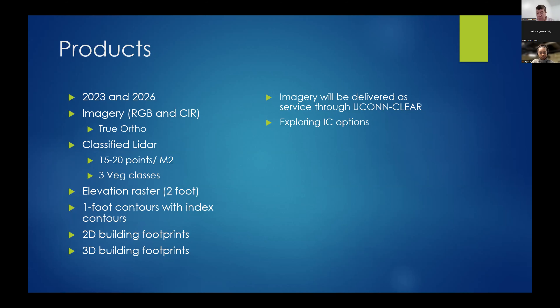We haven't worked out all of the delivery on the services side, but Emily Wilson's group at UConn CLEAR will be serving up imagery including the RGB and infrared, and the DEM. The GIS office will be serving up the 2D buildings and contours. We're still working on the 3D building side. We're also looking at options for getting impervious cover — things like driveways, sidewalks, and roads. We'll have an update in the next month or two.